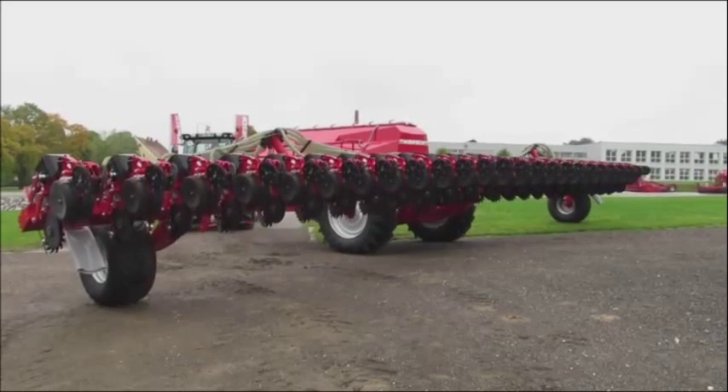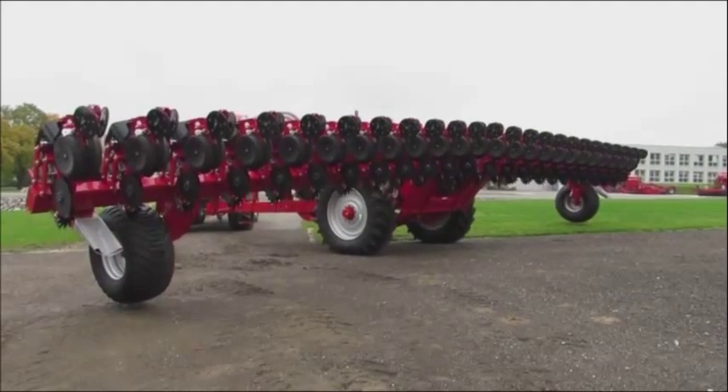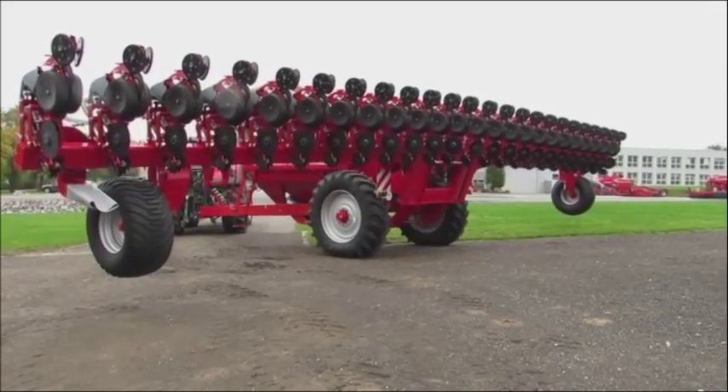Closing the Horsch Maestro 24-70 for transport is a smooth operation, taking just over a minute to go from the working width of 18 metres down to the transport width of 3 metres.